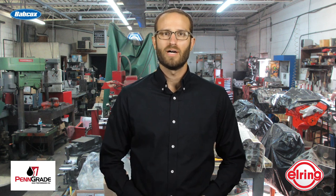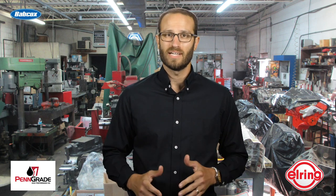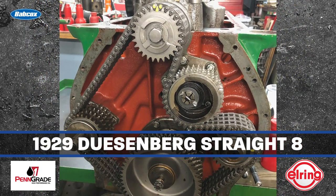We recently caught up with our good pals at Auto Machine Inc. in St. Charles, Illinois, to talk about an engine from 1929. That's right — this episode of Engine of the Week will focus on a 1929 Duesenberg straight-eight engine.